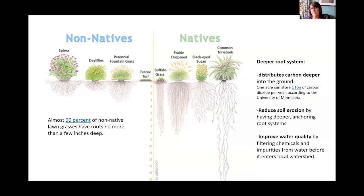Native plant roots also reduce soil erosion with their deep anchoring systems and improve water quality by managing stormwater runoff and filtering chemicals and impurities from water before it enters the local watershed.